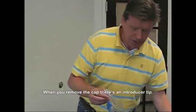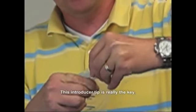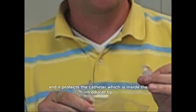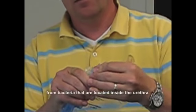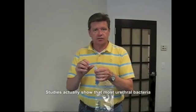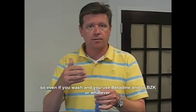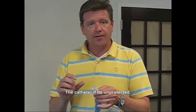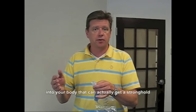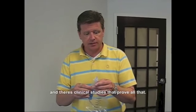When you remove the cath, there's an introducer tip here — I'm going to pull this off and show everybody. This introducer tip is really key. It actually protects the catheter and protects it from bacteria located inside the urethra. Studies show that most urethral bacteria are right at the entry point, so even if you've washed and used betadine or BZK, an unprotected catheter can push those bacteria further into your body and allow them to grow back up into the bladder. There are clinical studies that prove all that.